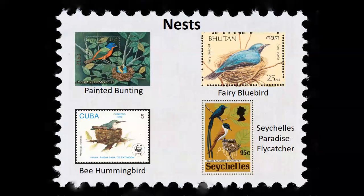Once a pair has mated, they go about the business of nest building. The most common type of nest is a cup-shaped nest, usually placed in a brush or a tree, like those made by the Painted Bunting and the Fairy Bluebird. The materials used for most cup-shaped nests are thin twigs and grasses. Some birds, like hummingbirds and paradise flycatchers, line the outside of their nests with moss, lichen, and silk from cocoons and from spider webs.